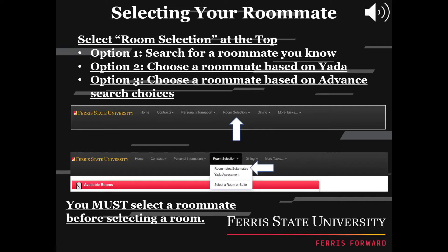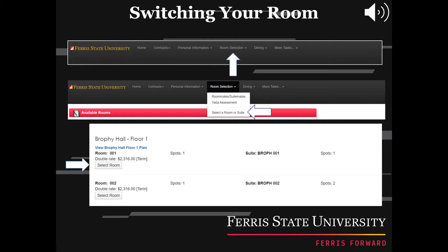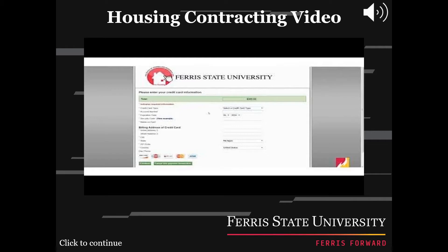Once you have decided how you would like to choose your roommate, you need to go in and complete your roommate selection. First, go to the Room Selection tab in your My FSU, then click the Roommate/SuiteMate tab and choose your roommate. In order to make your room selection, you must select a roommate first. After selecting your roommate, you can now select your room. Go to the Room Selection tab in your My FSU and click on the Select a Room or Suite drop down — here is where you will choose what hall and room you would like to live in. If you have already selected a room but want to change it, follow the same steps and choose Select a Room Again. If you are having trouble with your housing contract, watch this short video to walk you through the steps.